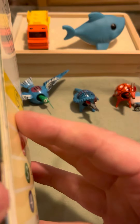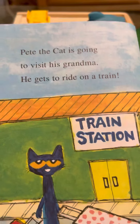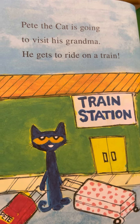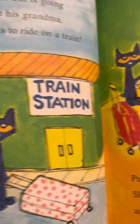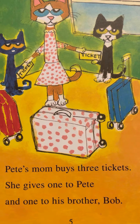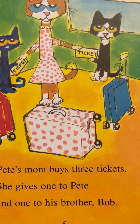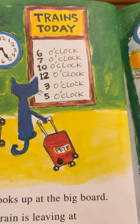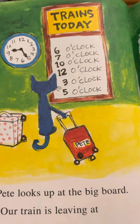Awesome long train. Pete the Cat is going to visit his grandma. He gets to ride on a train. Here he is standing at the train station with his luggage. Pete's mom buys three tickets. She gives one to Pete and one to his brother Bob. It looks like they all might be going on the train. There's the schedule for the train — what time it leaves.